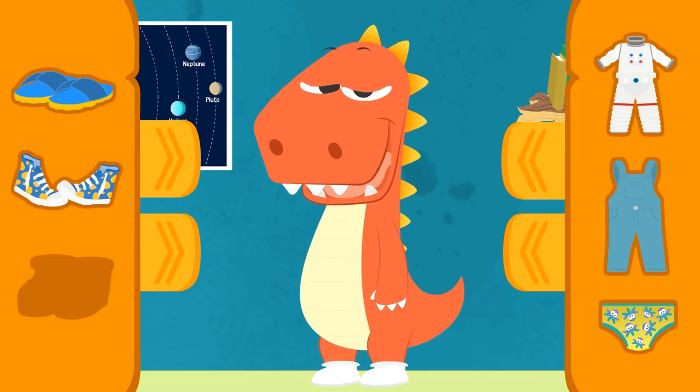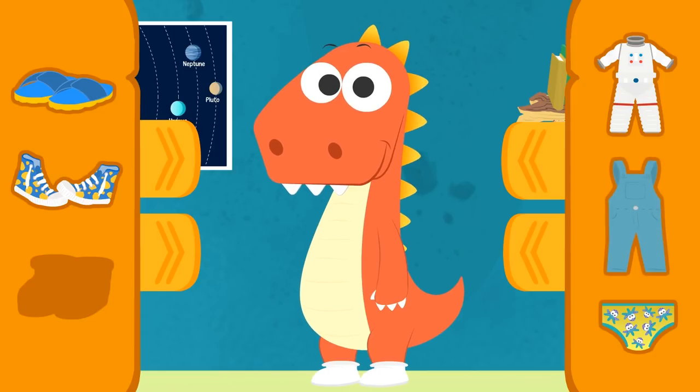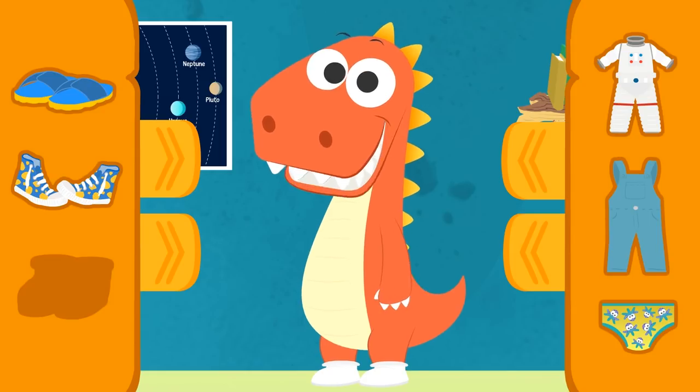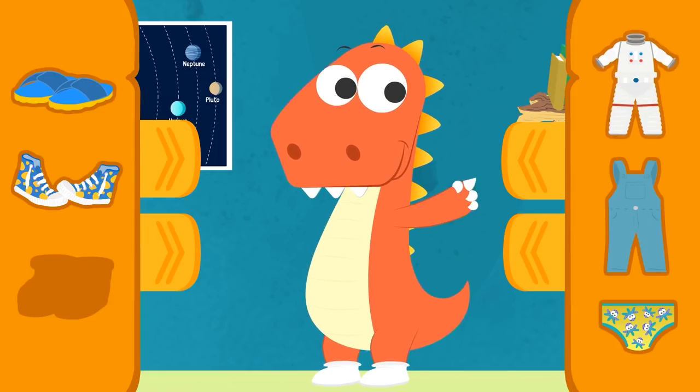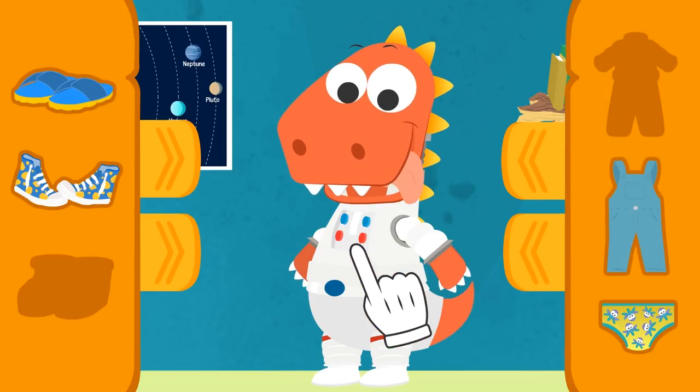I know that flip-flops are really comfy! But you can't wear those on a spaceship! You might trip! These boots will be much safer! Okay, what else? What do you wear on the rest of your body? Are you sure? It's really cold in space, you know! You'll need a warm suit up there! That's it, Eddy! This suit will keep you warm in space! Isn't it comfortable?